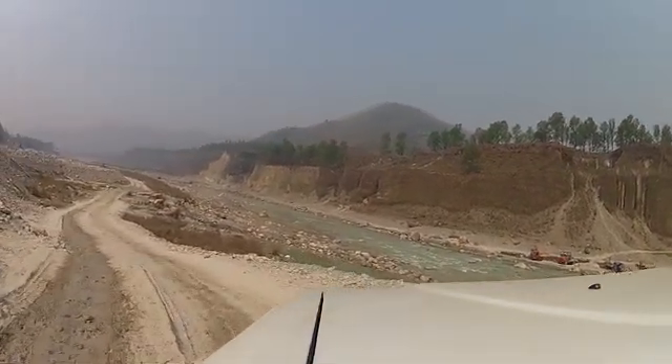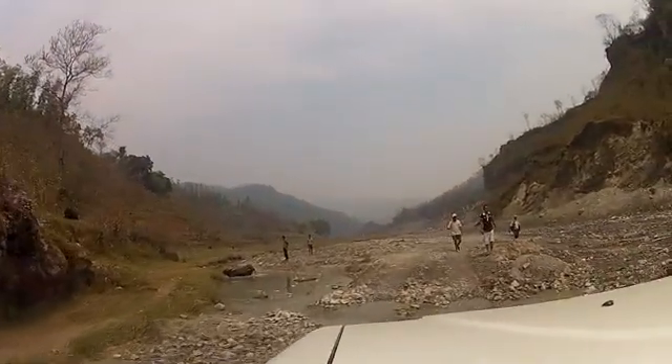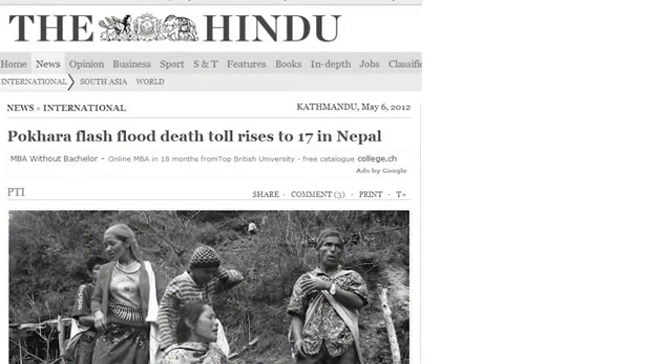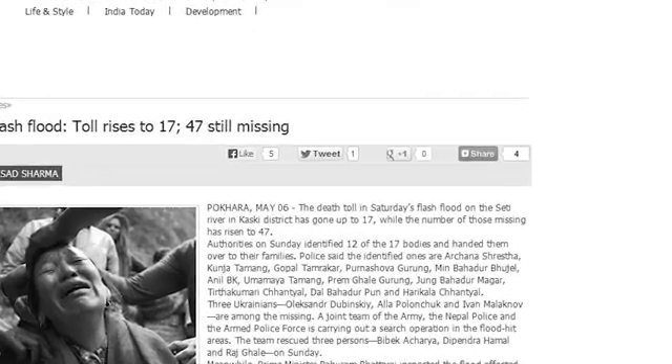As we get closer to the city river, this area is really at risk. We faced in 2012 a catastrophic event where 70 people were killed by a flash flood, which might have been quite similar to what we are investigating here.